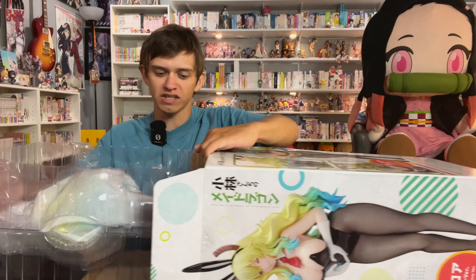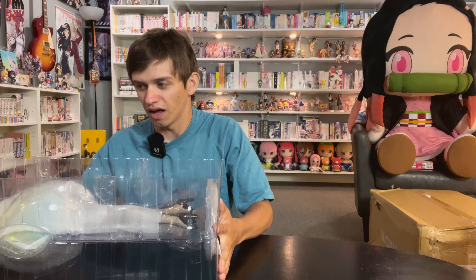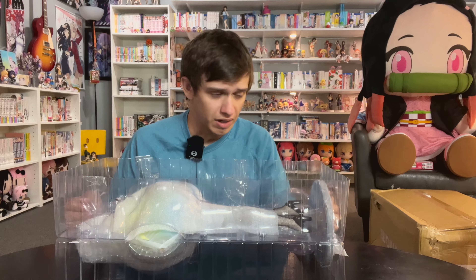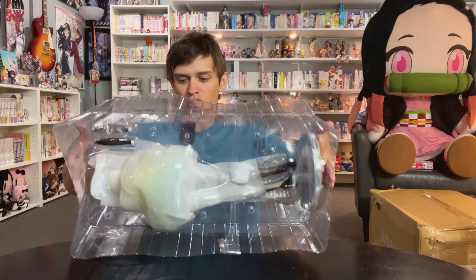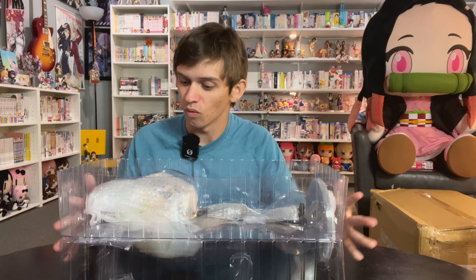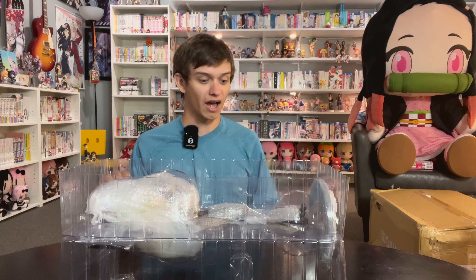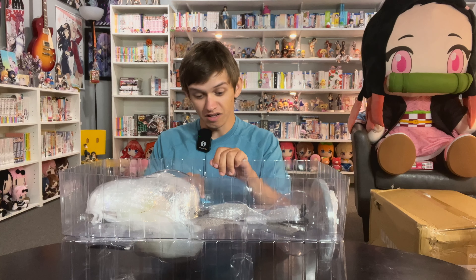Let's go ahead and get her out of the box. One thing I will give not AmiAmi but Freeing credit for is they do a fantastic job of packaging their figures so that even if your shipping company or the store you buy it from doesn't know how to carry a box without throwing it, they still protect your figure. That seems like what the case is today because this looks like it is still in very good condition. Those are the ears - don't worry, I don't hear anything broken in it. We'll forget about the damage part - it's seemingly all fine.